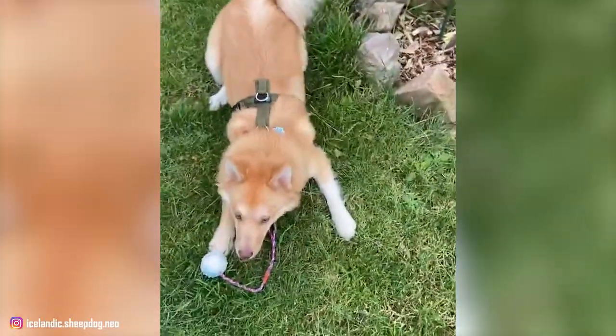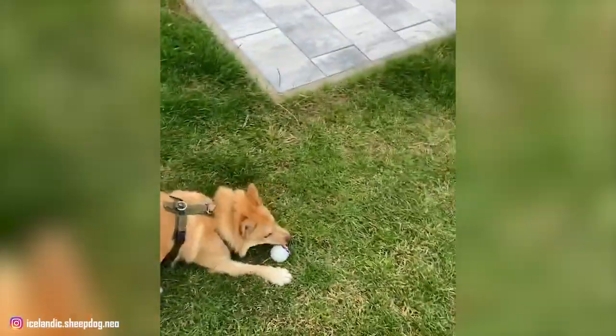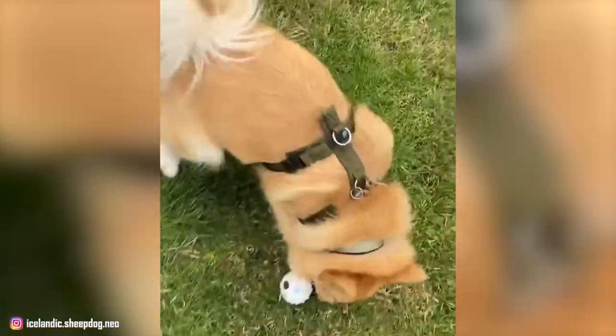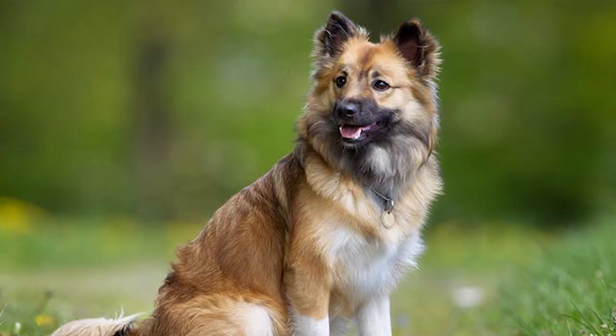Their outgoing and devoted personalities make them ideal family pets. If your heart is set on this high-energy dog and you want to know more about the breed, you have come to the right place. Let's dive right into our list of top 10 interesting facts about the Icelandic Sheepdog.